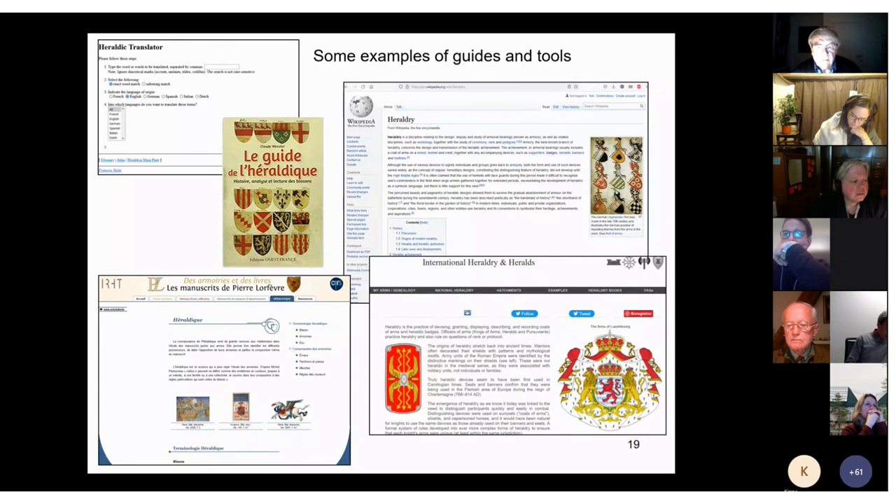At the institute where I work — the IRHT, the Institut de Recherche et d'Histoire des Textes — a nice website has been developed by my colleagues called 'Des armoiries et des livres: les manuscrits de Pierre l'Orfèvre.' It explains not only the basics of heraldry but discusses more specifically arms as ownership marks in medieval manuscripts. The website Heraldica is very old for a website — more than 20 years old and quite basic — but the online heraldic translator it has still works perfectly. It is a very handy tool allowing you to translate terms of blazon from and to six languages: English, French, German, Dutch, Spanish, and Italian, and it is illustrated.